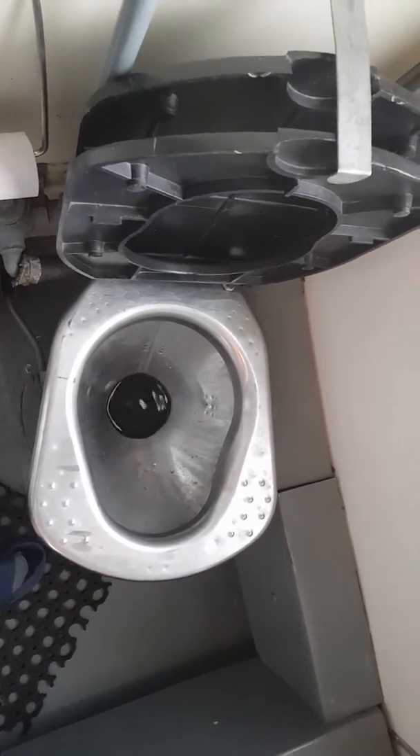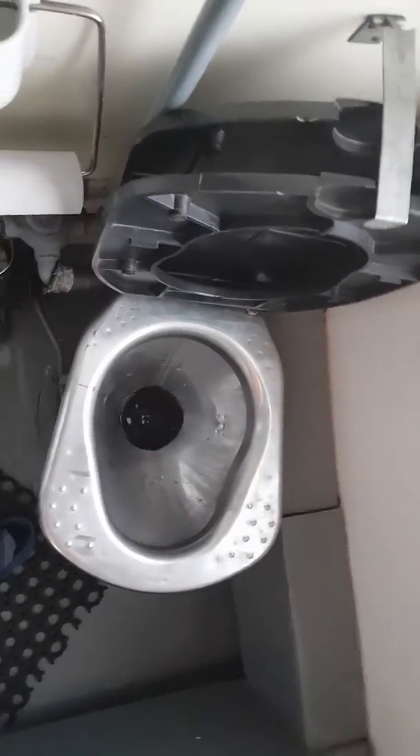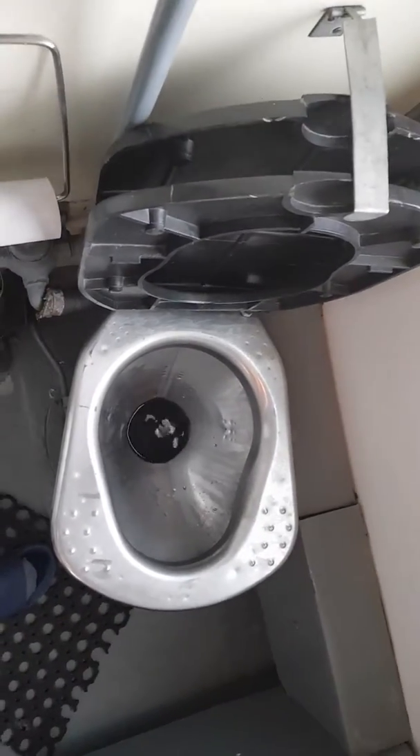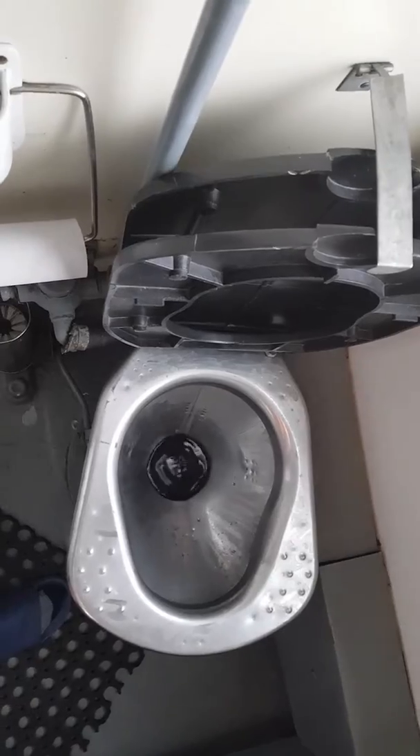I'll give you a simulated demonstration of how this toilet works. Imagine that you've done your business, whatever that may be, and you normally flush, and away she goes, and then it's over.